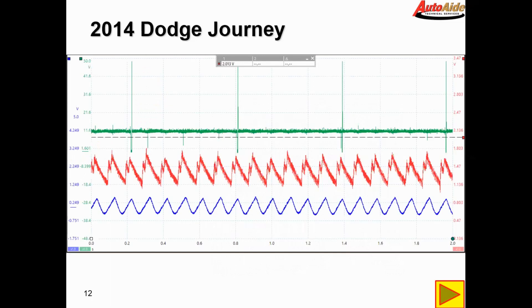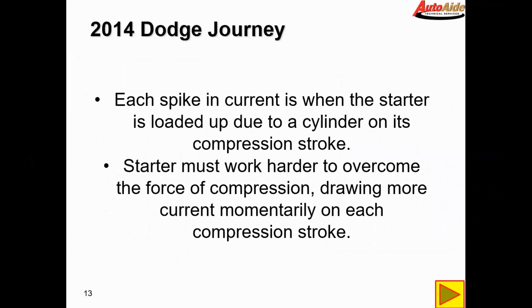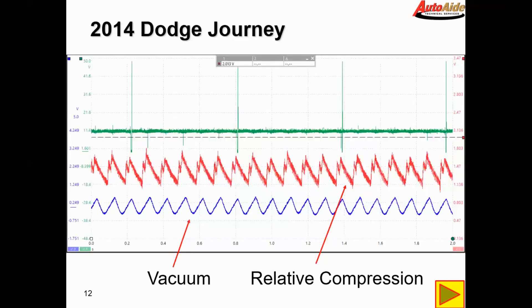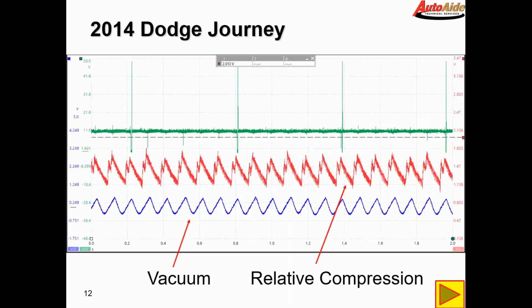Here is our scope shot. The top trace in green is our injector pulse, which we use as a reference. The red trace and the blue trace are our relative compression and vacuum trace. Each spike in current is when the starter is loaded up due to a cylinder on its compression stroke — the starter must work harder to overcome the force of compression, drawing more current momentarily. Each dip in the vacuum trace is when an intake valve opens on the intake stroke, drawing the intake into a vacuum which is measured by the transducer.